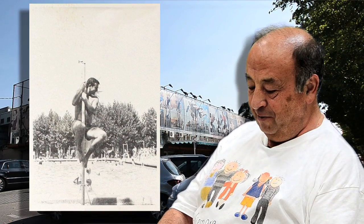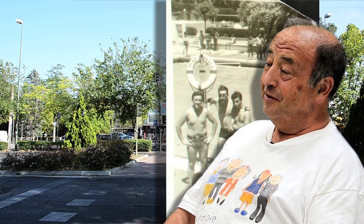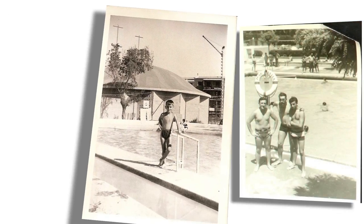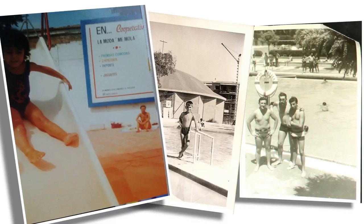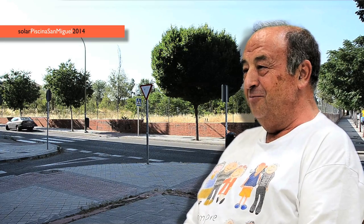Esta foto soy yo haciendo el ganso en la piscina Barbella, la piscina Barbella en la vía Lusitana. Tuvimos que empezar a visitarla porque nosotros teníamos un acceso casi gratuito a la piscina de San Miguel de las Hermandades del Trabajo, que no tuvo otra feliz idea que separar las piscinas por sexos. Los hombres para allá — pero daba igual que fuera un matrimonio con su libro de familia y sus hijos de la mano: los niños con el papá, las niñas con la mamá. Eso ahora se lo cuentas a alguien y dicen que te estás inventando una bola.